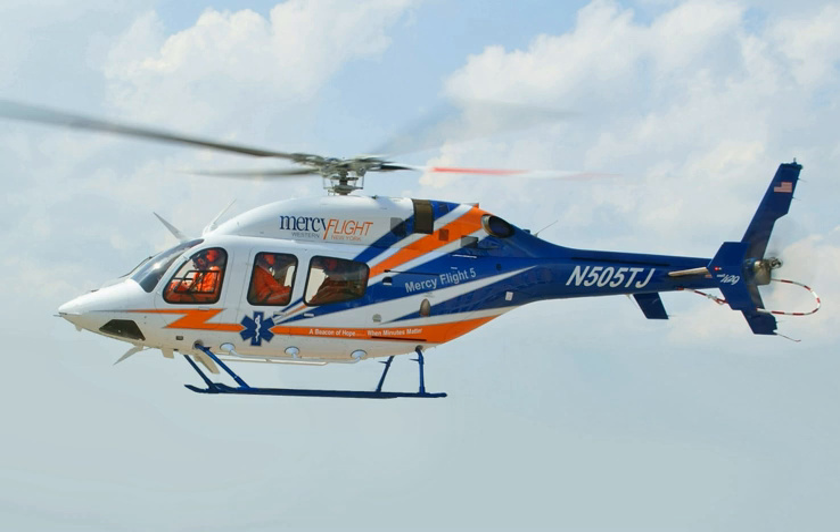On July 7, 2009, the first customer aircraft S.N. 57006 was delivered to Air Methods' owner and Mercy One operator at Bell's facility in Mirabel, Quebec.